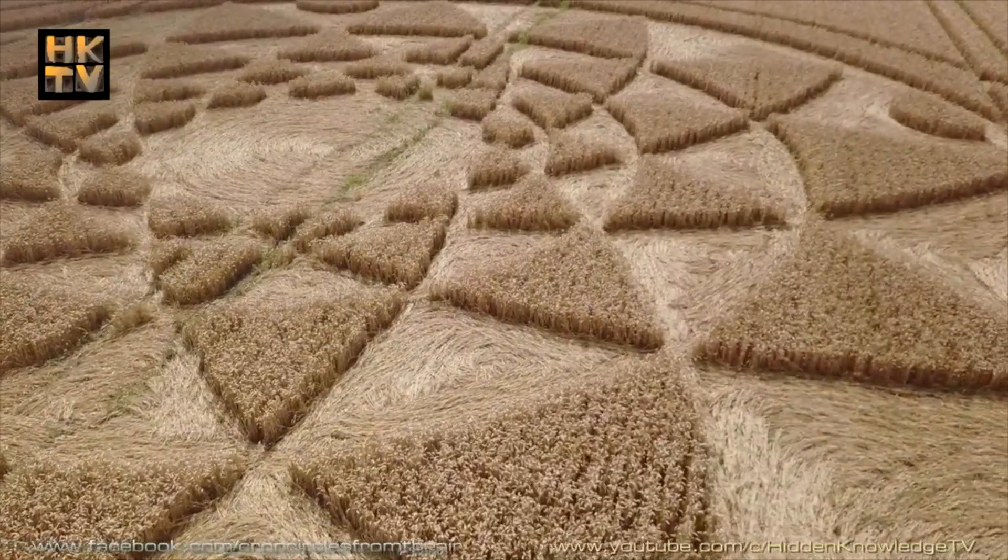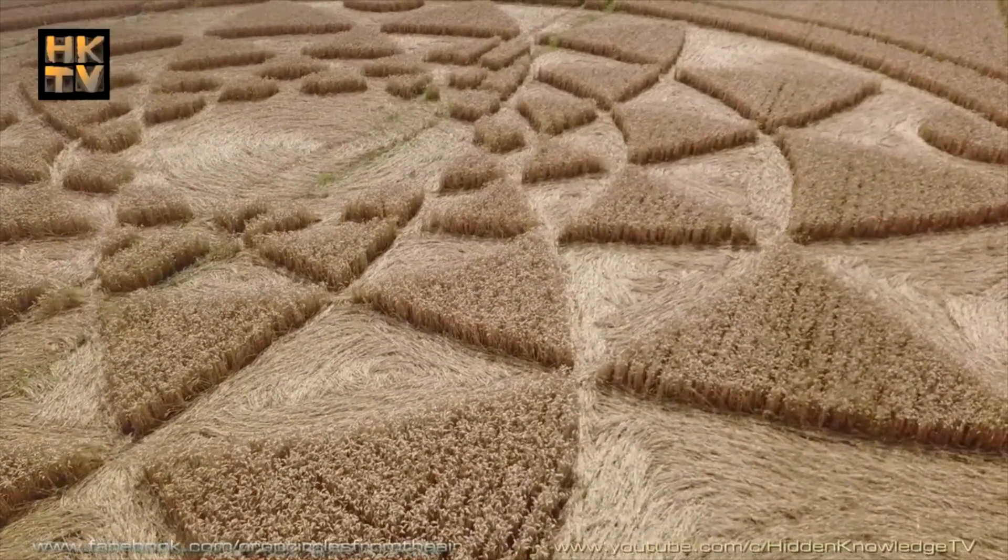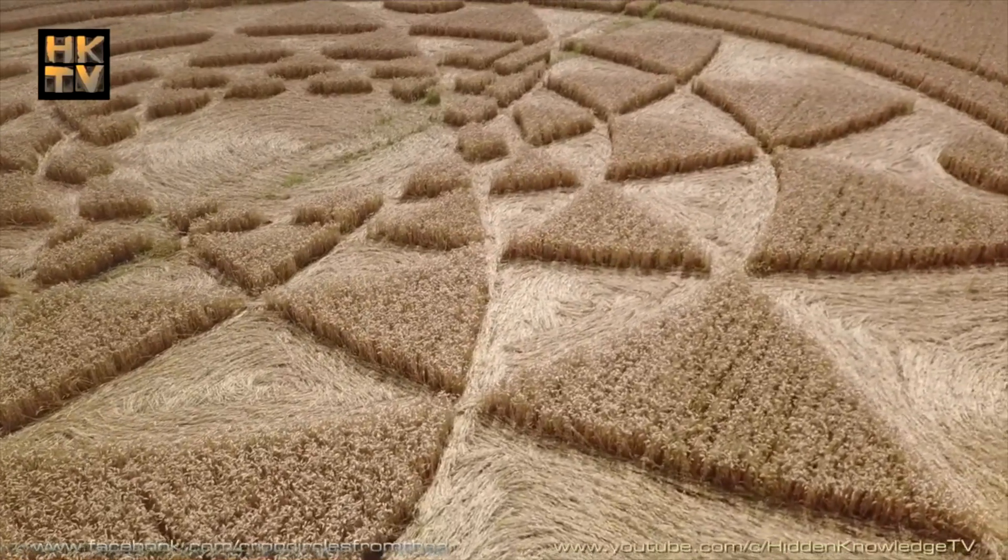I'm here with AJ Gervais. He's come all the way from Brazil to take a look at some formations. And the night he arrives, we get two brand new ones. We're in the first one, which is a 12-pointed star. AJ, you've had a chance to have a good look around.